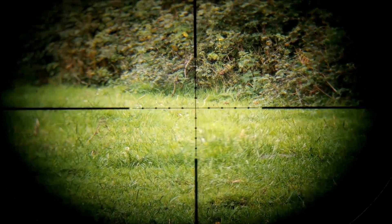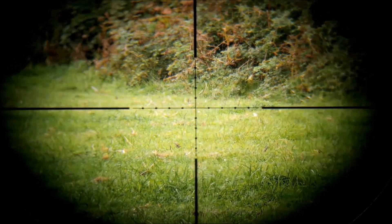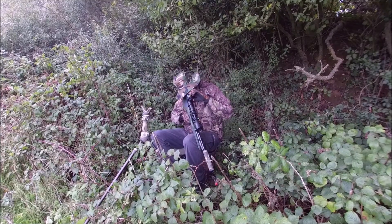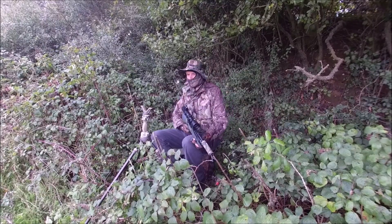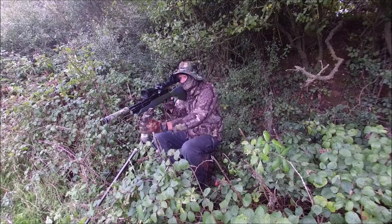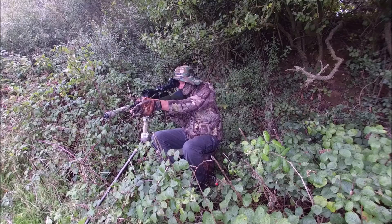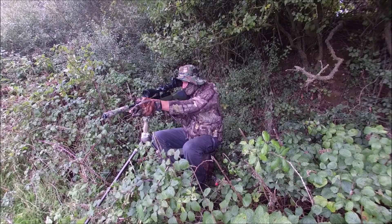This is the view of that hedge through the scope. The rifle I have on this occasion is a .177 Vyrark 100KT, loaded with JSB Exact Heavy pellets, 10.34 grain in 4.52, and topped with a Hawk 3-12x50 fast mount scope. I'm using a Pard NV007V to film the shooting, and the shooting stick is a Primos Gen 3.